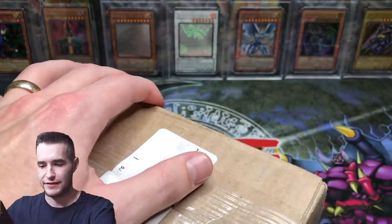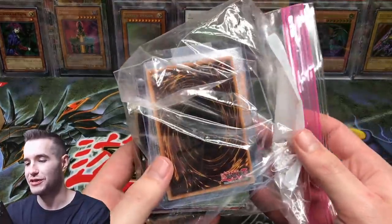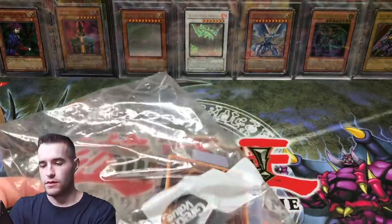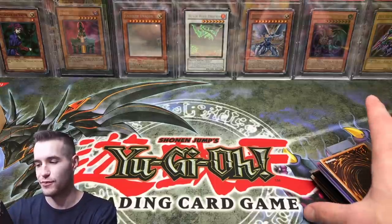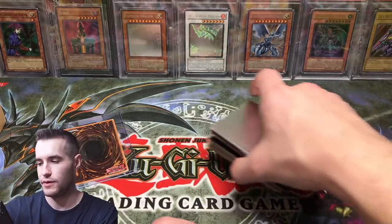Some pretty epic stuff. If this is what I think it is — we have Yu-Gi-Oh cards. Check out this plastic bag. This is going to be pretty interesting. Let's see what we got out of here. It's not too many cards. This is not going to be too long of a video, but I wanted you guys to see this because there's some pretty cool stuff, potentially stuff that we will grade.